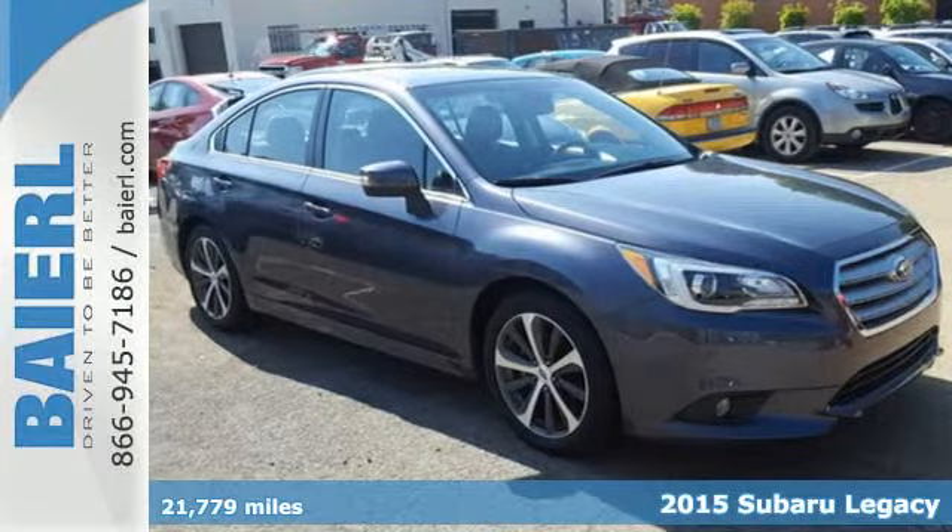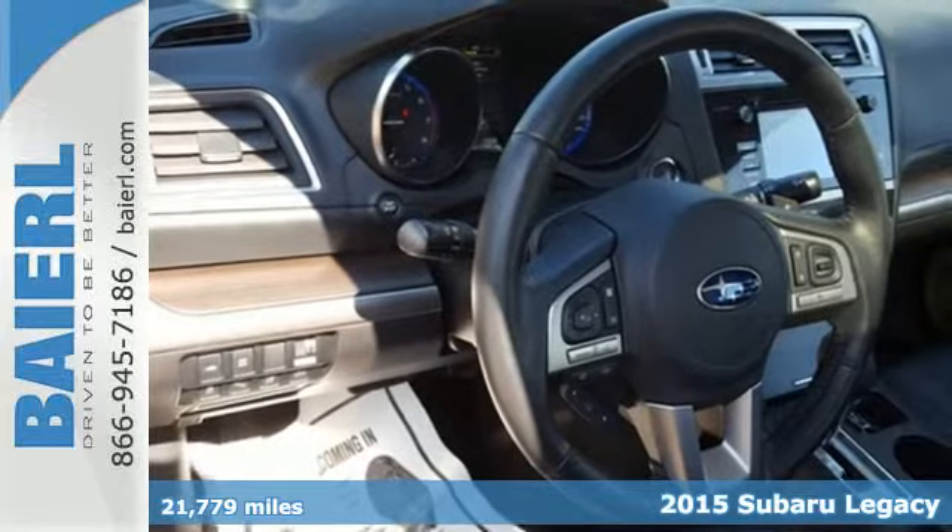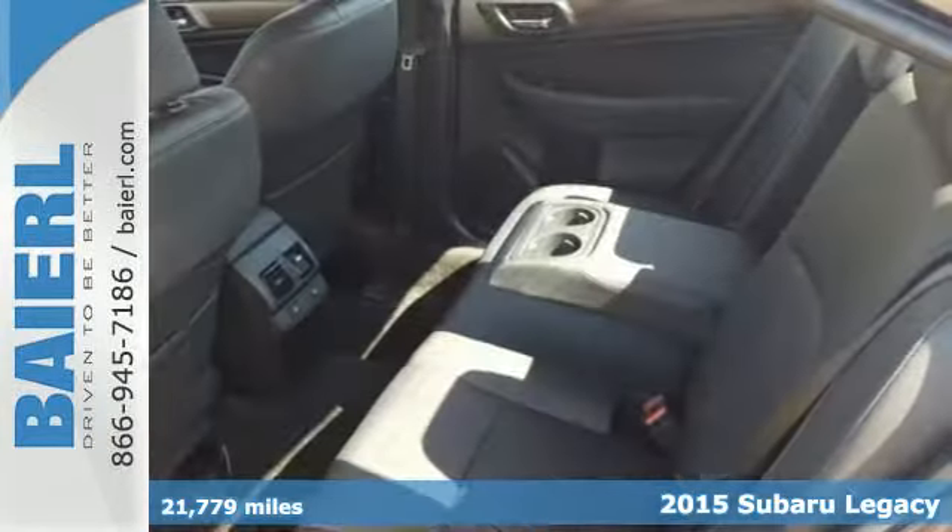Here's a 2015 Subaru Legacy. A roomy cabin and dazzling creature comforts make this Legacy a solid midsize sedan.